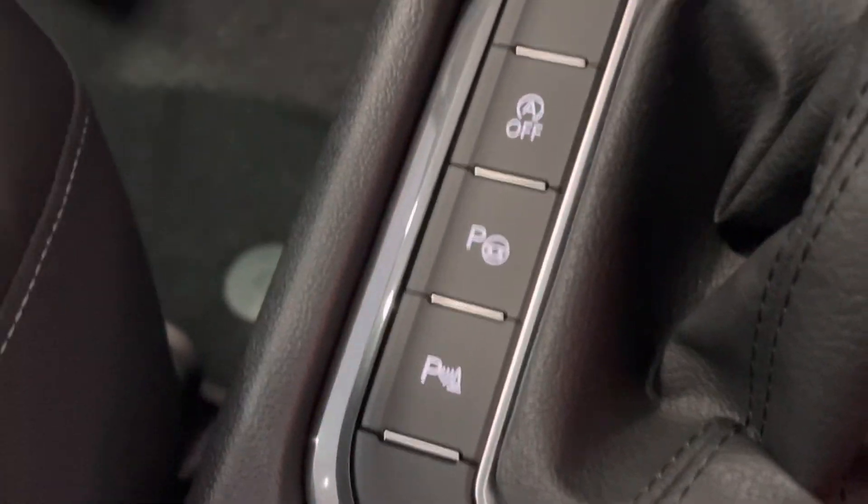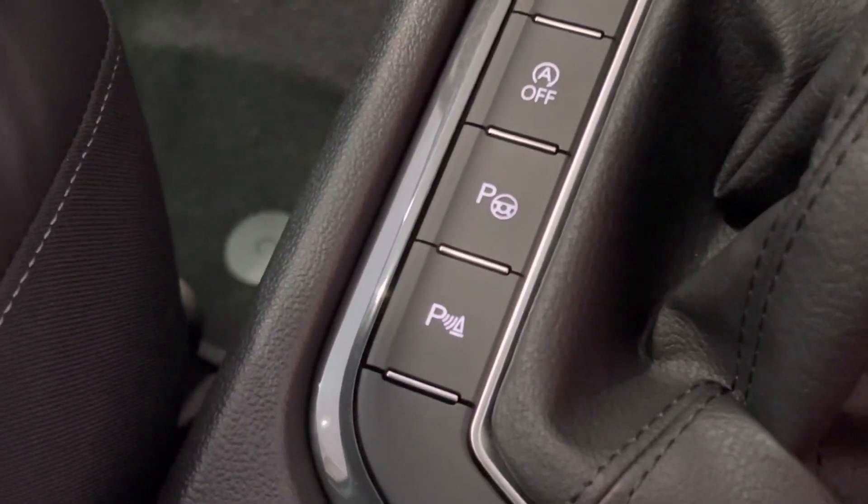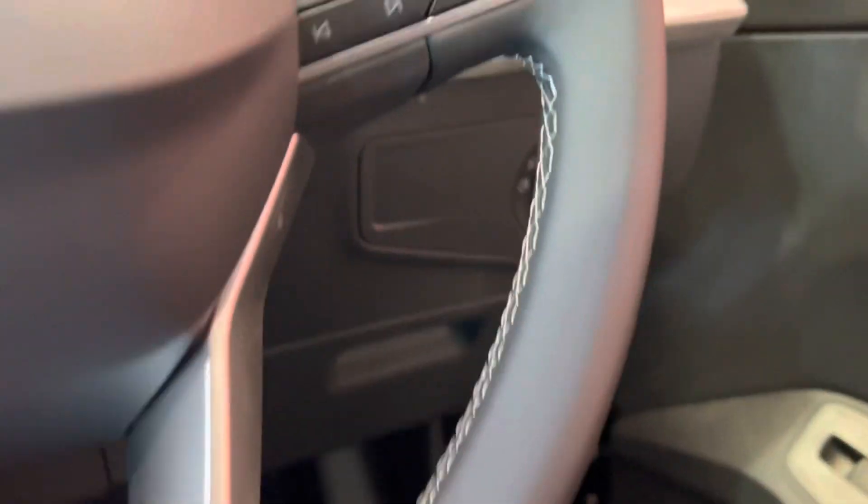It does have parking sensors and park assist as well, so that basically means you just control the pedals and the car will steer you into a space. Auto lights are also included.